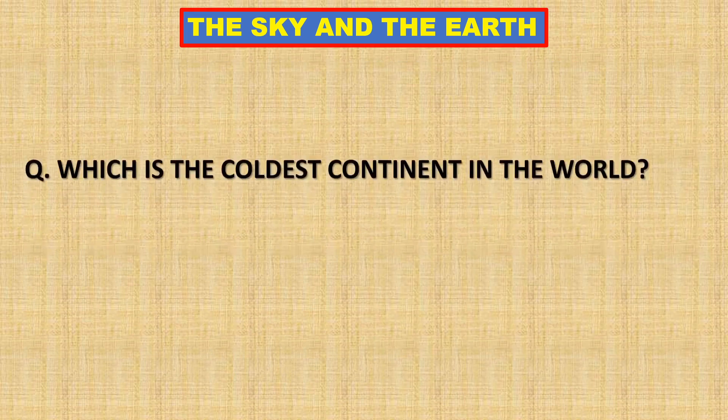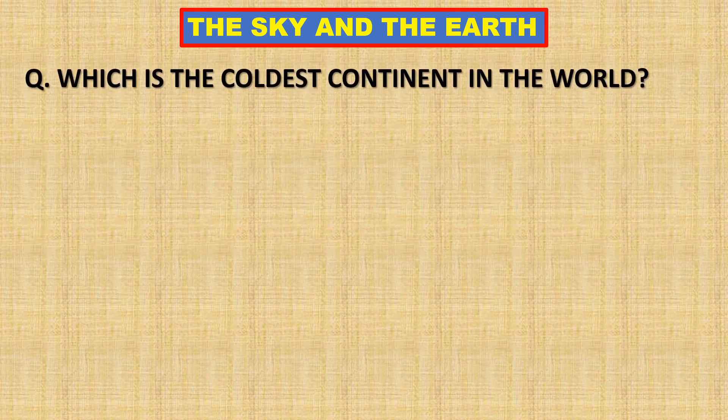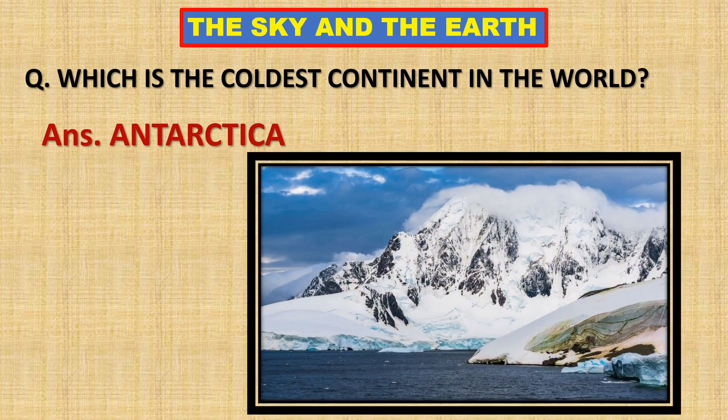Which is the coldest continent in the world? Antarctica is the coldest continent in the world.